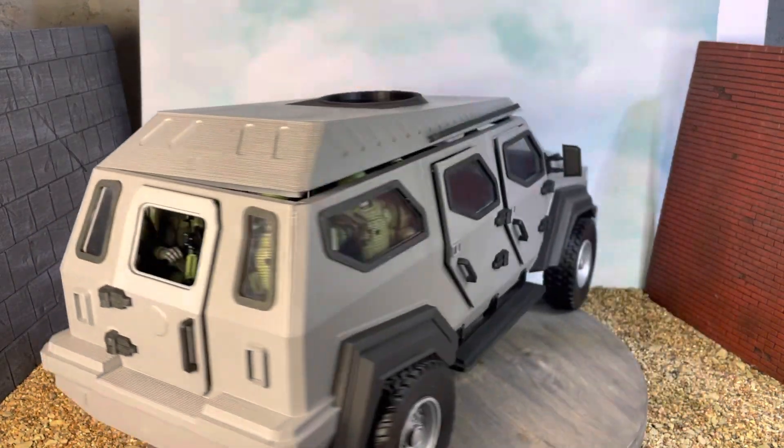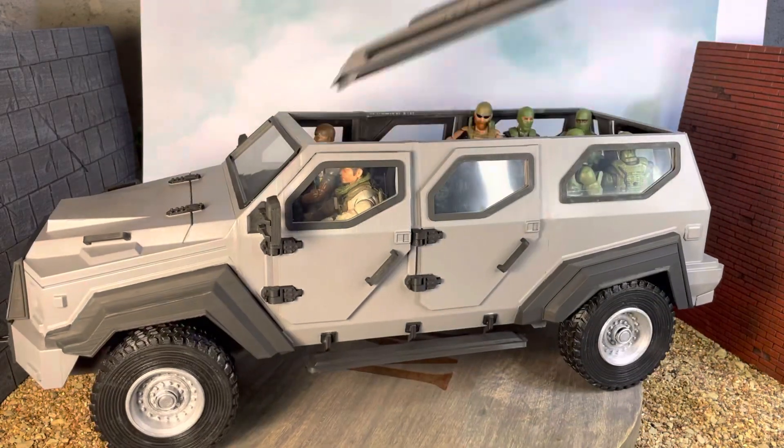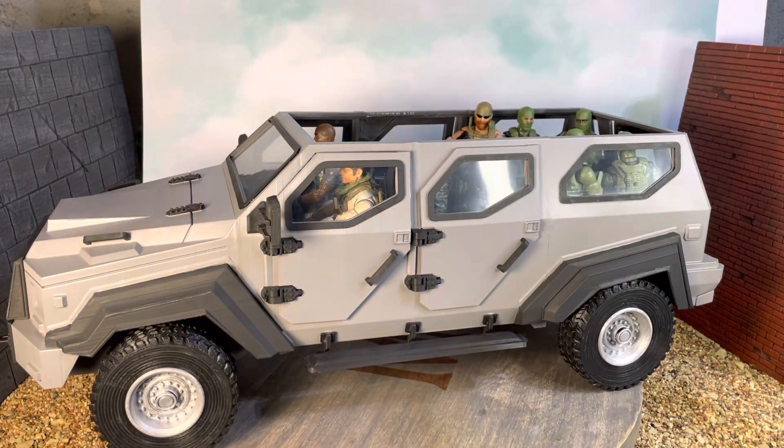Ignore this gap because of Trigger's head. I did paint this — spray-painted the gray, and I trim-painted the black.